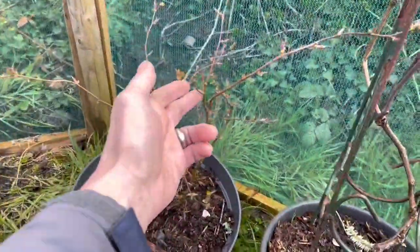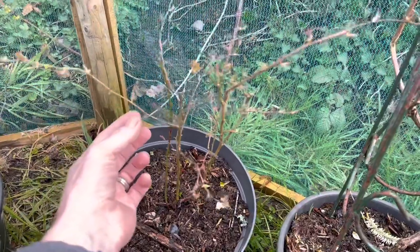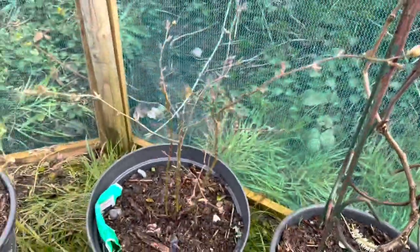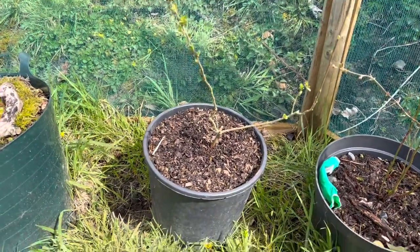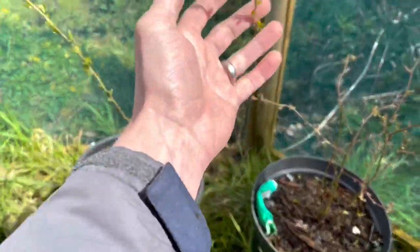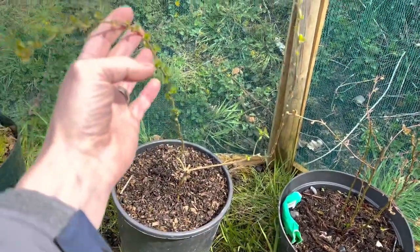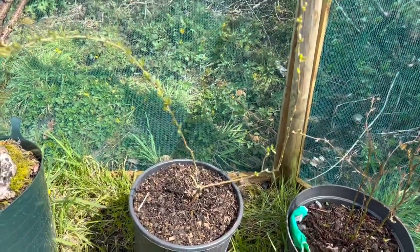That's the blueberry bush — a new addition last year so it's not very established yet, but it did a fair amount of growth last year and you can see the leaves just starting to come out. That's a goji berry — again a new addition last year. I repotted it the other day because it was in a little pot, and all these leaves have appeared over the past week or so. I did have a goji berry before and never had a single berry on it, but hopefully this one might.